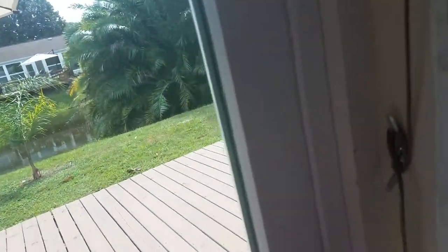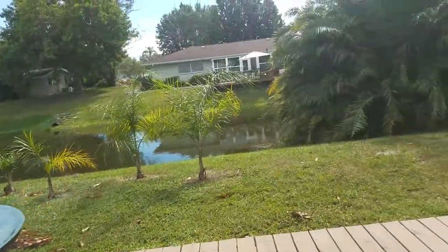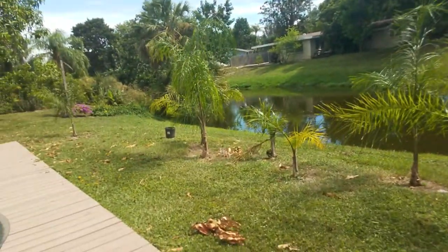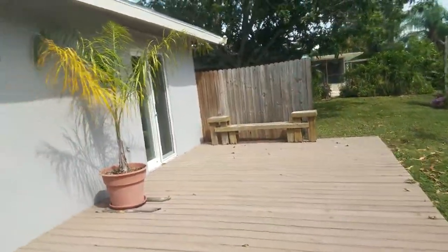This is cool because we're on the water. No pool, but you have a nice deck out here. We're looking at this little creek — the water doesn't go anywhere, but it's a nice little water feature. It gives you a lot of privacy back here. Nice deck, nice trees.